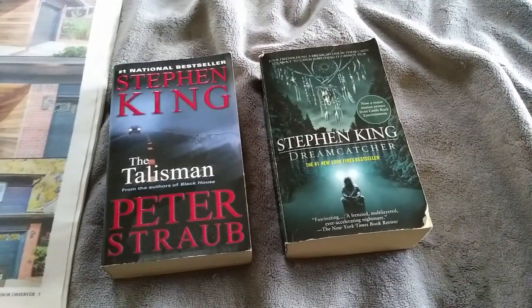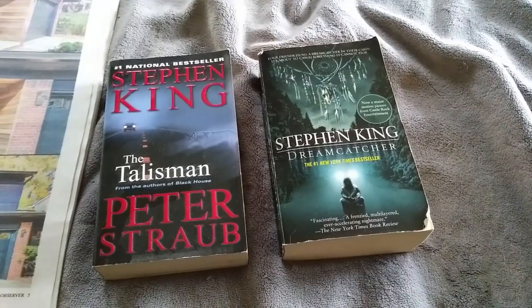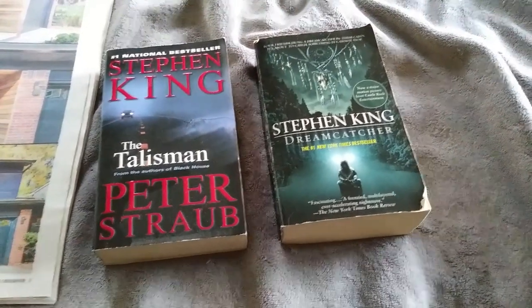And then to the same buyer on Etsy, we sold the Talisman and Dreamcatcher by Stephen King — five bucks a piece.